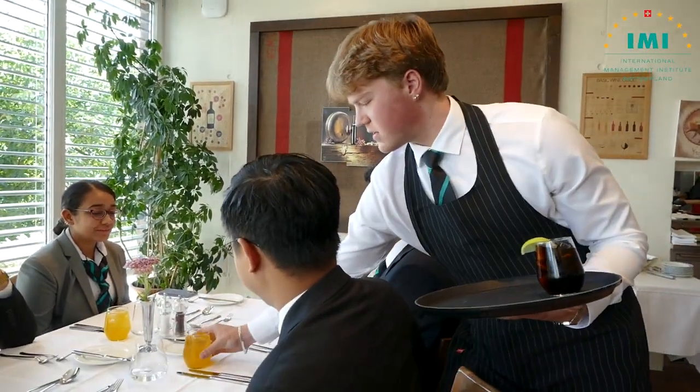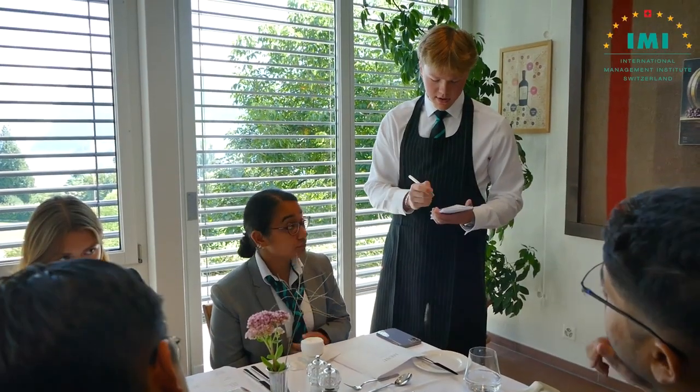Here we learn to give our guests the best experience while dining, and we try to go above and beyond. For me, it's just great to see a smile on their face and to make them happy.